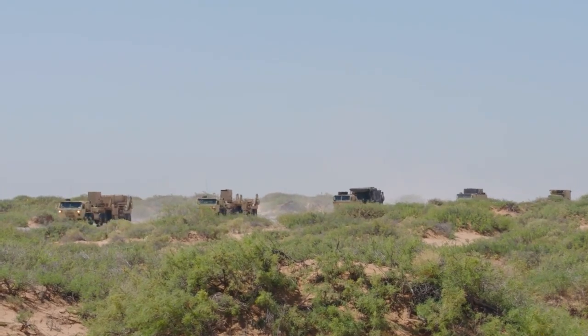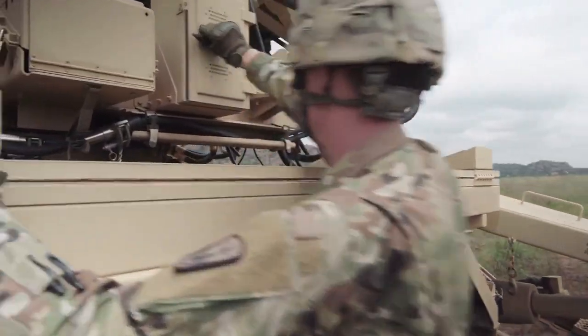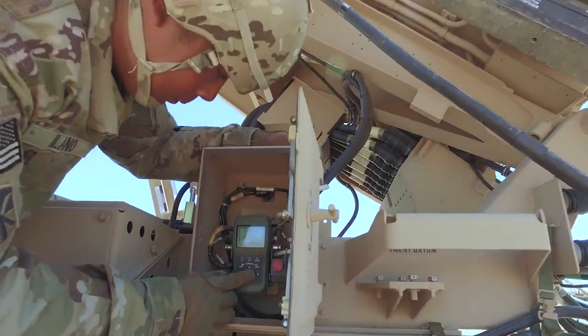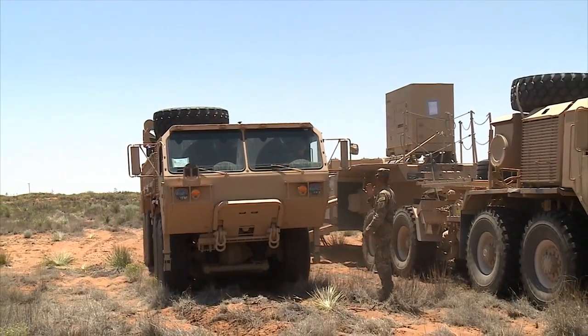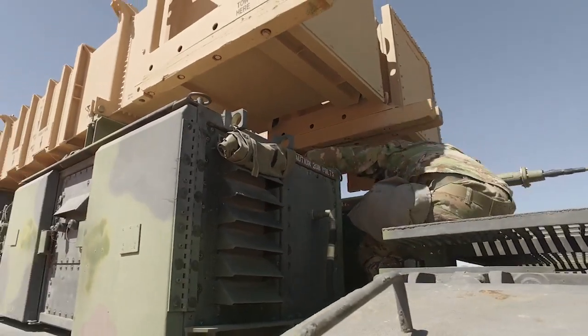After successful completion of training, you may be assigned to work supporting military operations around the world, in the field, in an air defense unit, responsible for transporting the loading equipment and Patriot launcher stations, then placing and operating them in assigned locations.